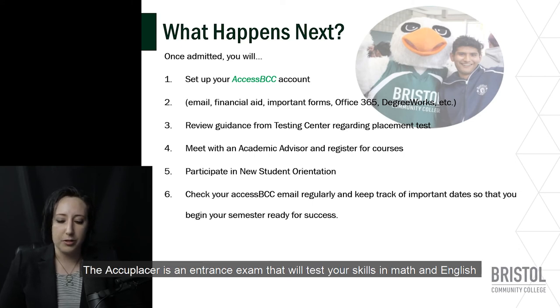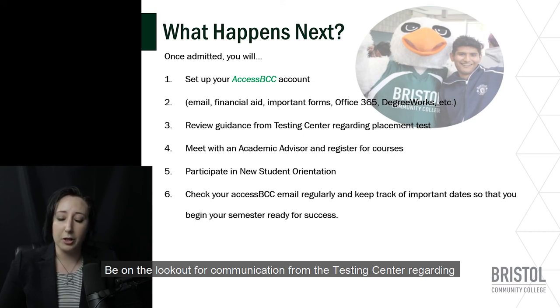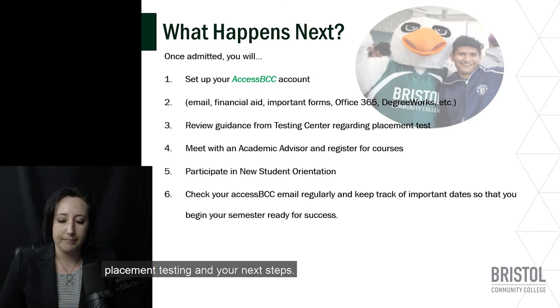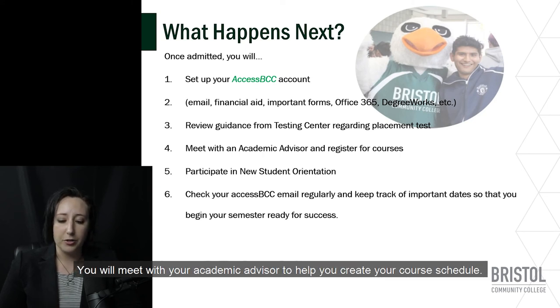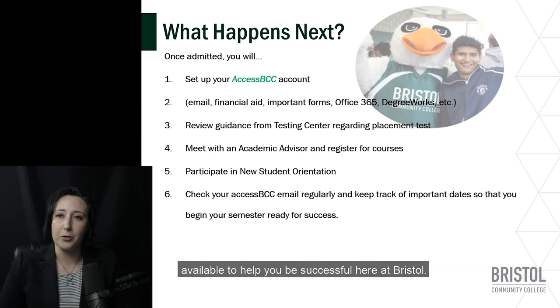The Accuplacer is an entrance exam that will test your skills in math and English and determine which courses will be the most appropriate fit for your first semester. Be on the lookout for communication from the testing center regarding placement testing and your next steps. You will meet with your academic advisor to help you create your course schedule, and be sure to participate in orientation, where you will learn a great deal about the resources available to help you be successful at Bristol.